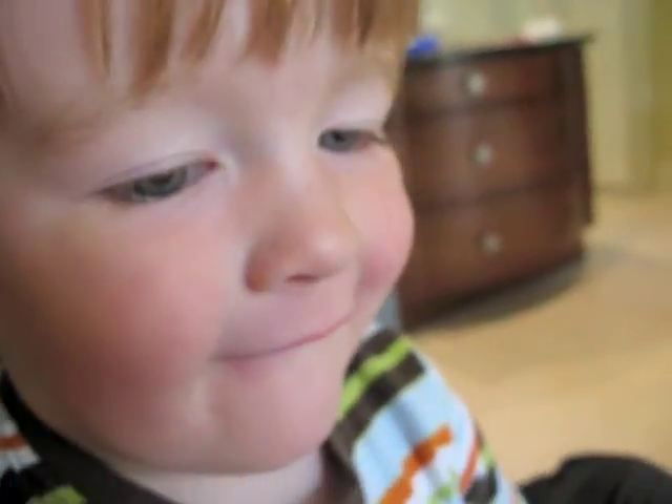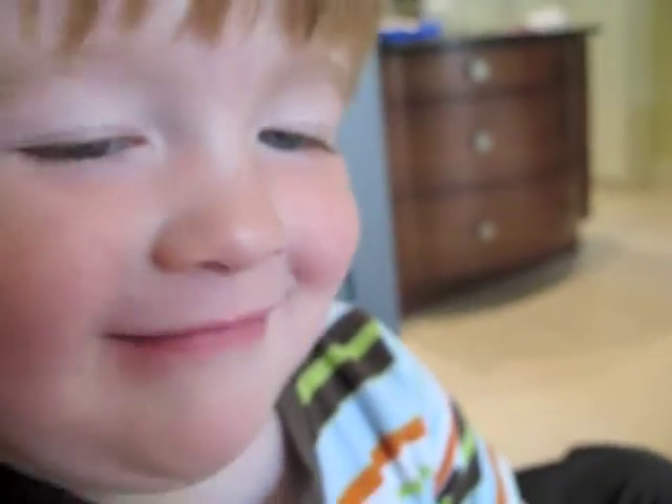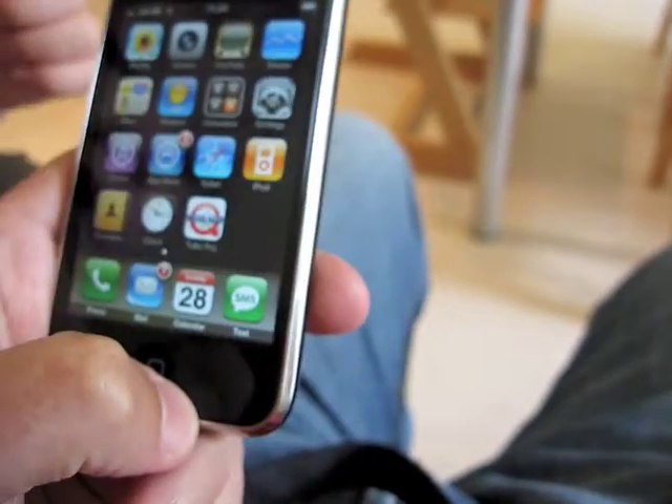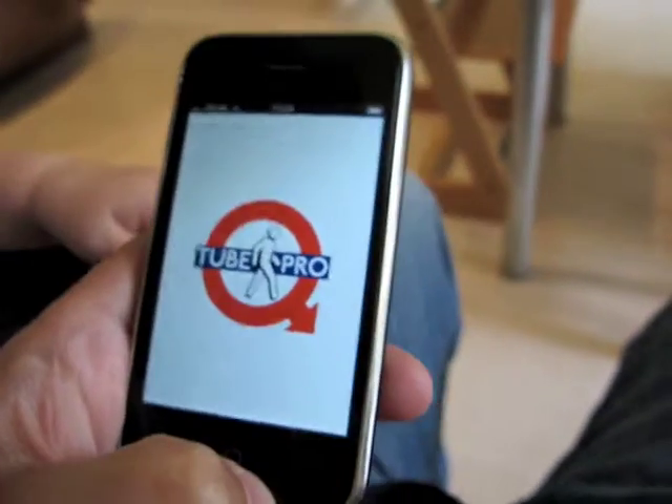Now, Edward, what I'd like you to do is open Tube Pro. I'd like to show how easy it is to use this iPhone app by a two and a half year old. Open the Tube Pro app. Do you know which one that is? Press it again. Well done. So that opens up Tube Pro.